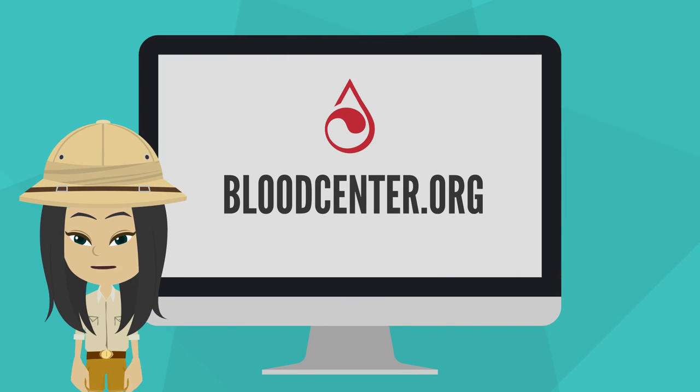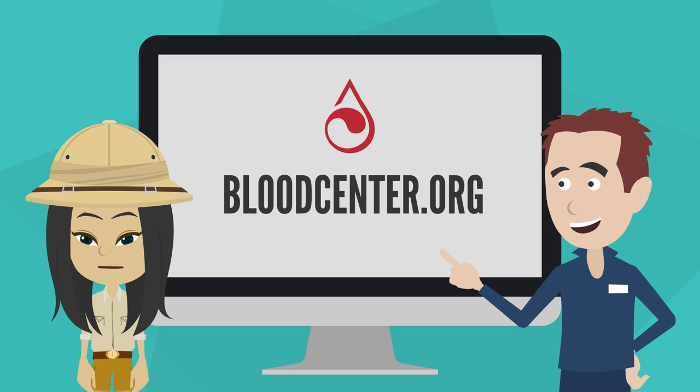Thanks for learning about blood donation with me today. To learn more about how to give blood or how to put on a blood drive in your community, visit us at bloodcenter.org.